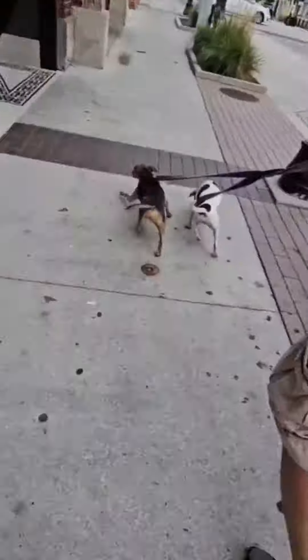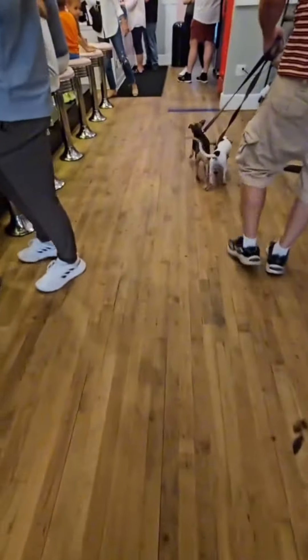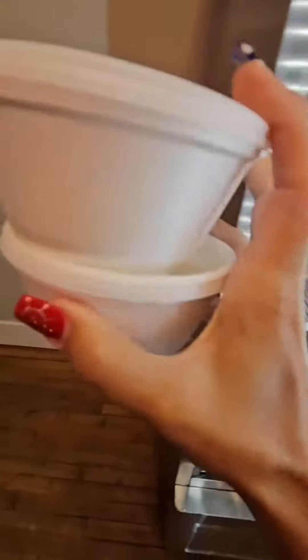Look at their little tails wag and how excited they are. So we finally arrive at the ice cream place. My dogs are super excited — look at their little tails wag. They've been here before, so they know exactly where they're at. They have these cute little puppy cups; they're ice cream in the shape of dog bones.